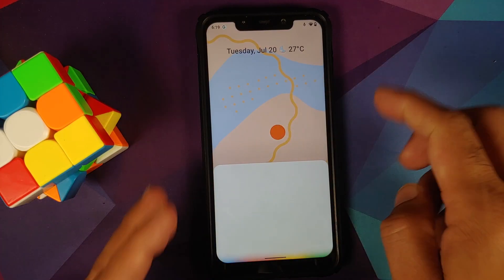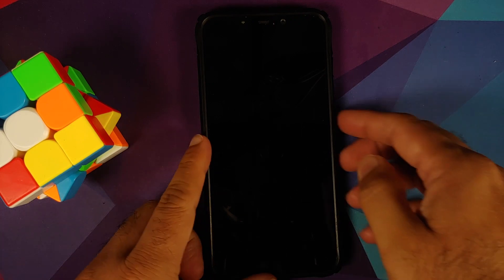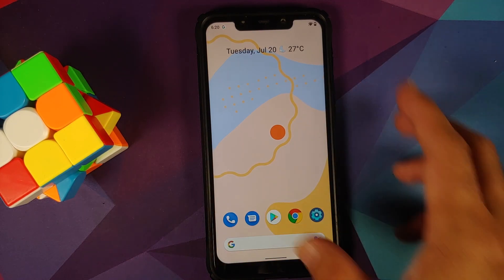She is ready to help with the screen turned on. Let's see if she's ready with the screen turned off — Hey Google, you there? Nope. So that bug of Hey Google not working with the screen turned off is still present.